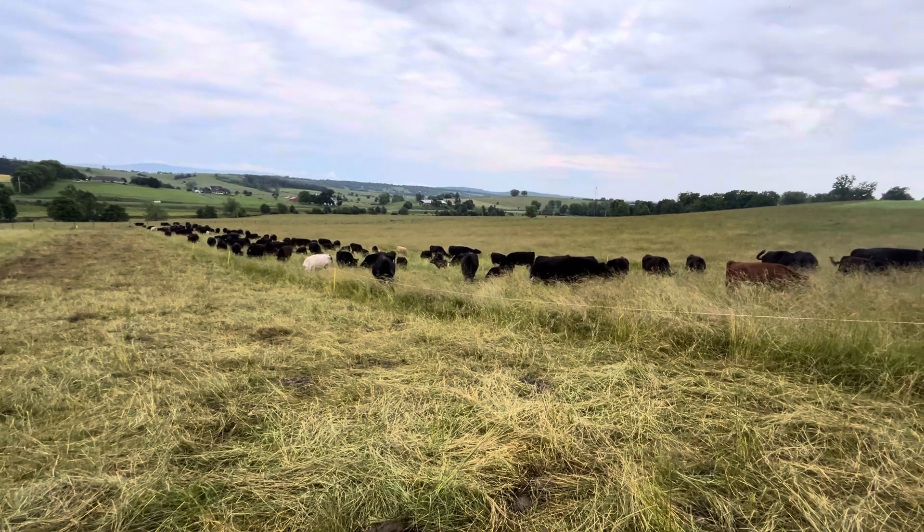They'll be on this for — I might leave them in here for a day. It's almost lunchtime and I just moved them about half an hour ago. We'll see this evening how much they've eaten down and trampled. We might give them a little more, we might not.